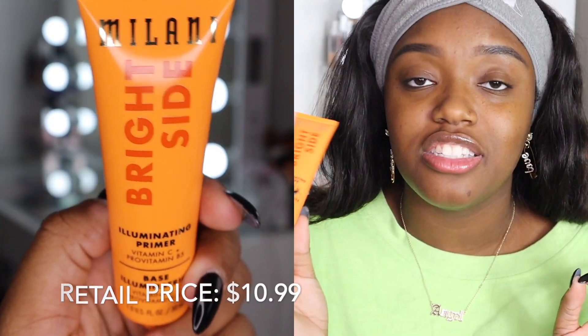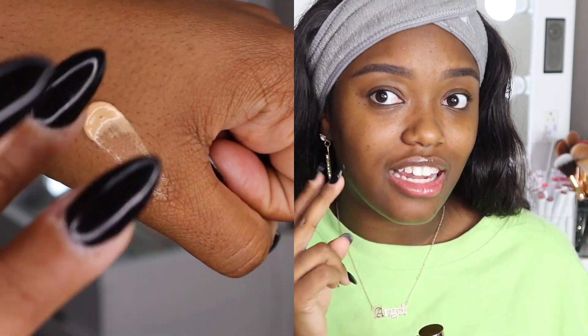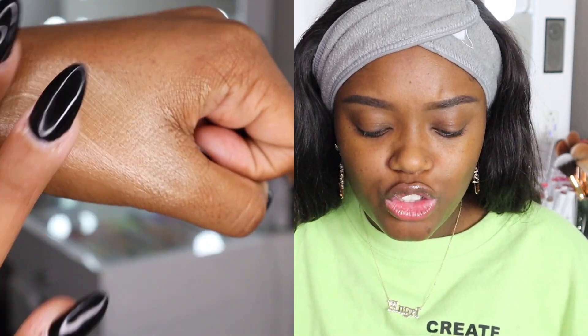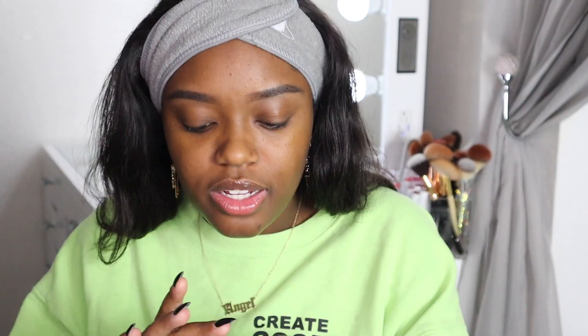The last primer is an Illuminating Primer with vitamin C and pro-vitamin B5. When it comes to illuminating primers I like to use them in areas I would typically highlight. Milani's primers are a little on the expensive side for drugstore, but I'd rather pay ten dollars than thirty. Taking a little on the back of my hand — it doesn't smell like oranges unfortunately, but it does have a slight orange tint and I can see shimmer in it. I'm applying this just in the spots where I want a more luminous look.